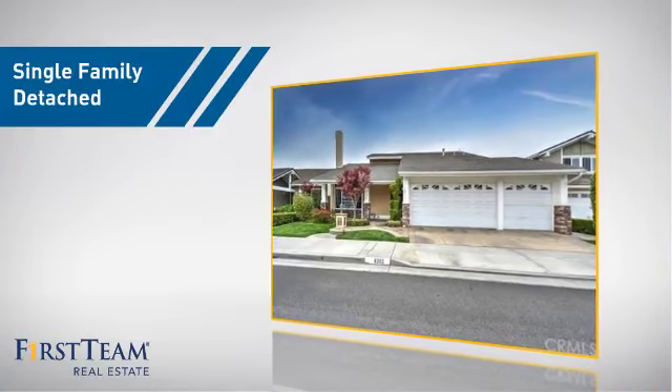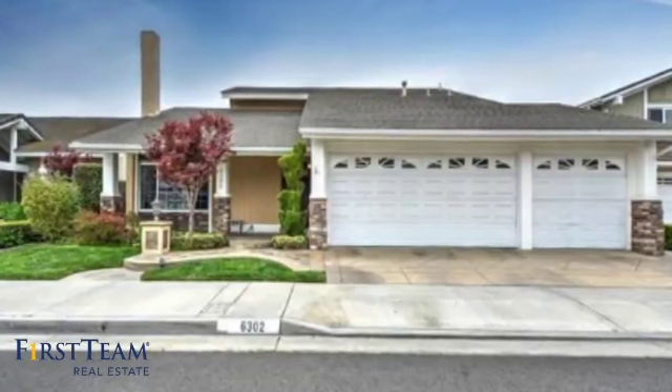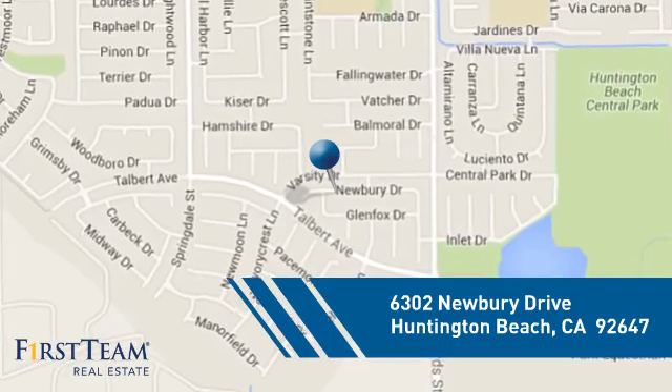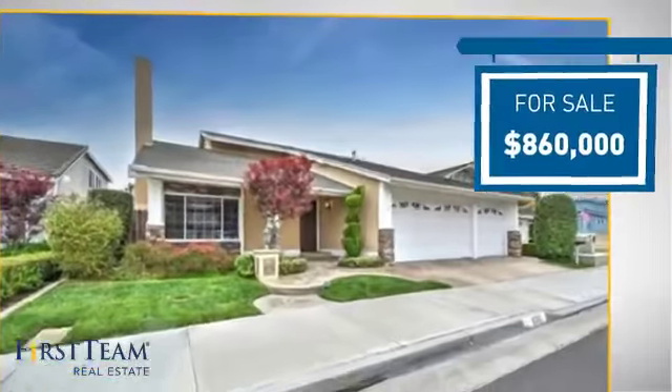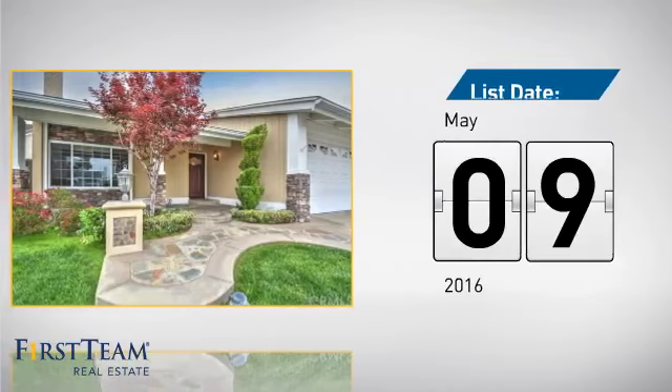This home is a great choice for those looking for comfort, convenience and the privacy of their own home. It's located in the Huntington Beach area, currently listed at just under $900,000, and it just went on the market this month.